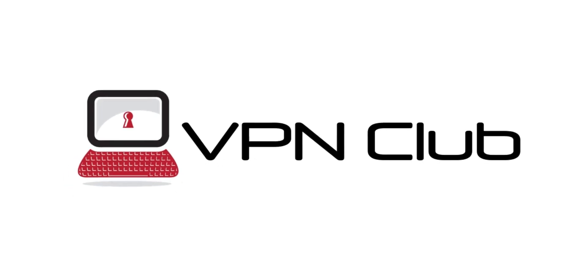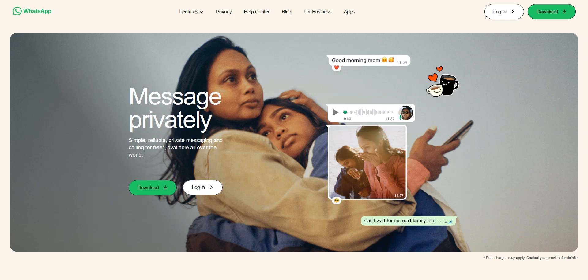Hi and welcome to the VPN Club YouTube channel. In this video, I'll share with you my top 3 VPN recommendations for WhatsApp. There are plenty of VPNs available on the market these days, so it's hard to make a choice. This video aims to help you find the best VPN service for your needs.